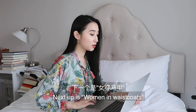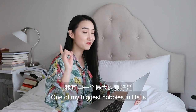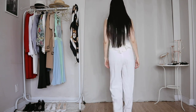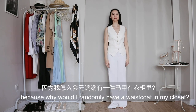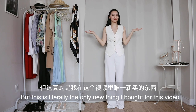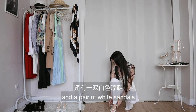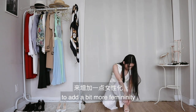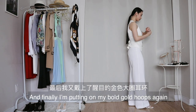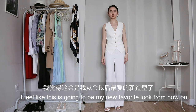Next up is women in waistcoats. I really like this trend — one of my biggest hobbies in life is stealing men's style. I cheated for this one because why would I randomly have a waistcoat in my closet? But this is literally the only new thing I bought for this video. I'm pairing it with my wide-leg pants and a pair of white sandals to add a bit more femininity. I'll also tie my hair back to clean up the look. Finally, I'm putting on my bold gold hoops again and a watch. I feel like this is going to be my new favorite look.